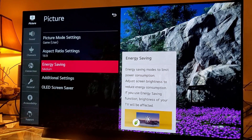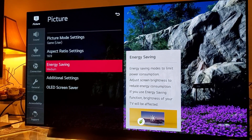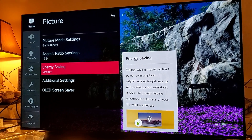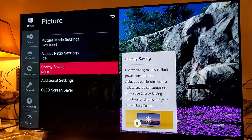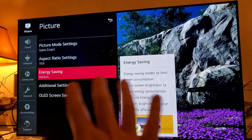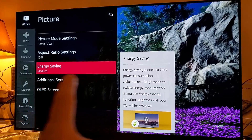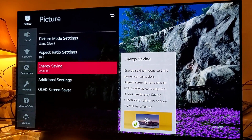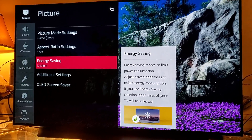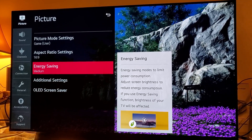Now I want to talk about this fear of burn-in. Ever since I started my channel, almost three and a half years ago back in 2016, there's always been this one question about burn-in — the fear that if you leave a static image on screen too long, like this energy saving label, it's going to be burned into the panel. And technically, scientifically, yes — OLED can have that happen.